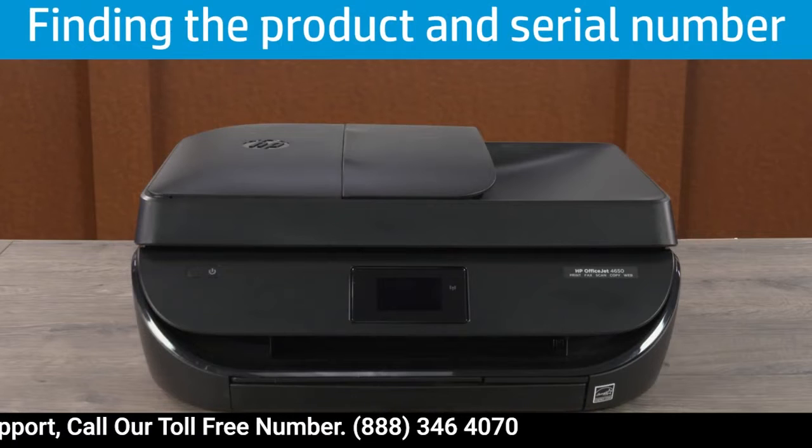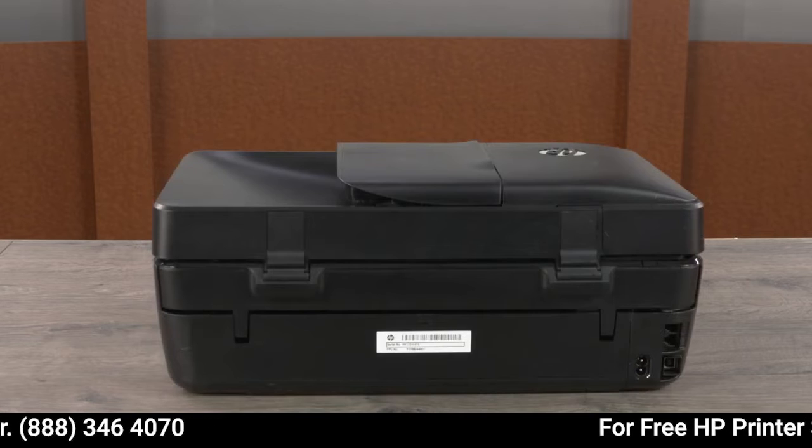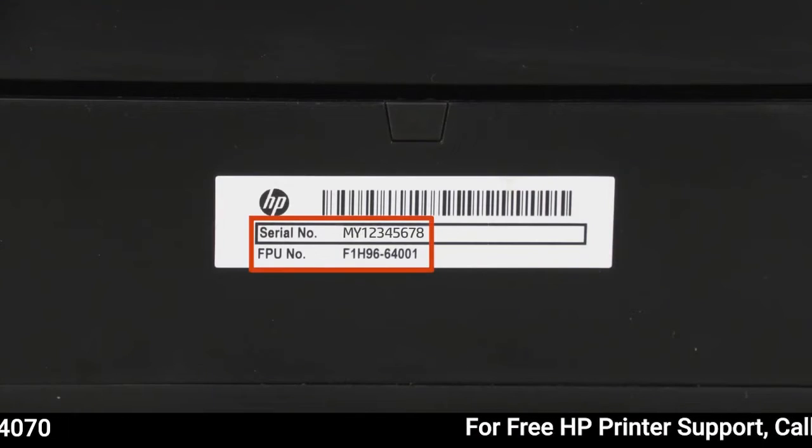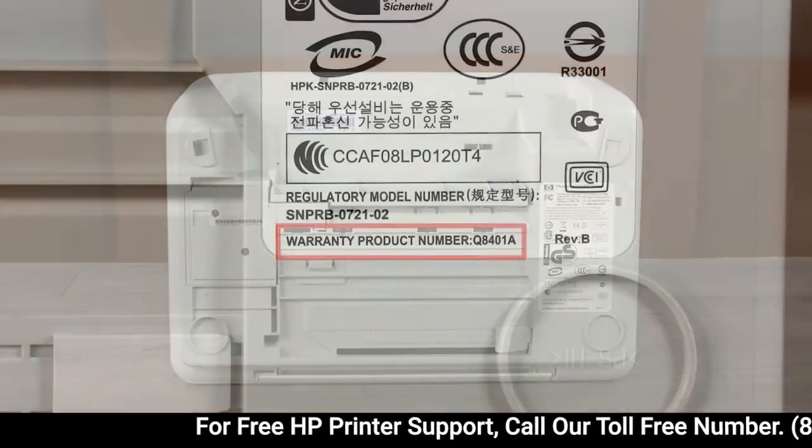There are two locations to check for the product and serial number. The most common location is on a label on the back of the printer — the product and serial number are on the same label. On some printers, the label is on the bottom of the printer.